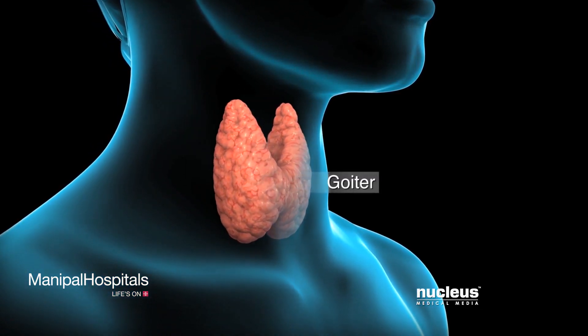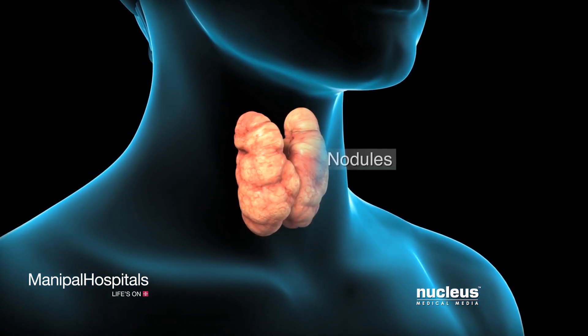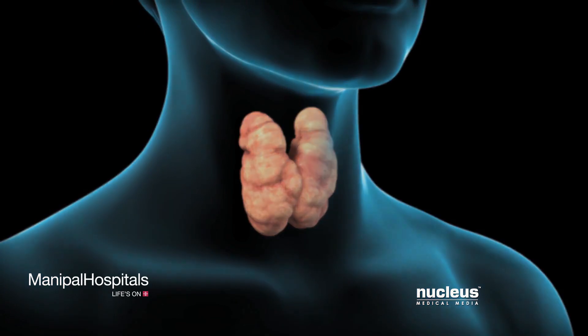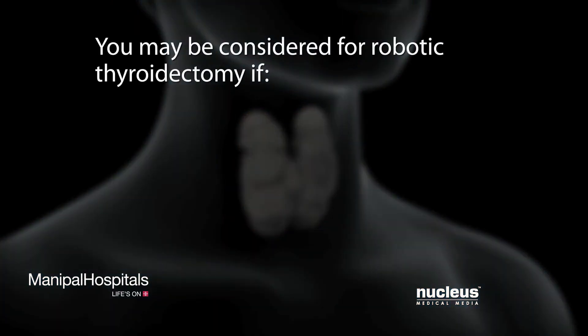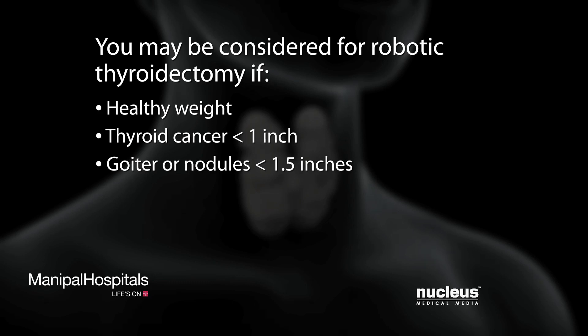an enlargement of the gland called a goiter, or benign nodules. Along with having these conditions, you may be considered for a robotic thyroidectomy if you are at a healthy weight, your thyroid cancer is less than an inch in diameter, your goiter or nodules are less than one and a half inches, and you want to avoid scars on your neck.